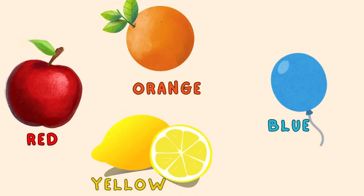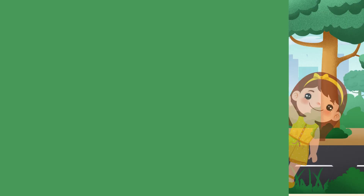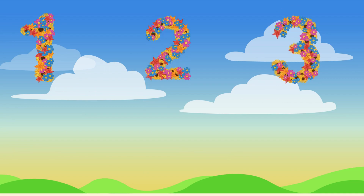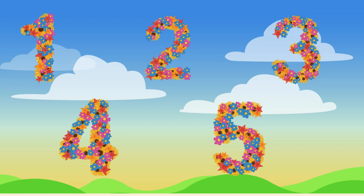Now it's time for a catchy counting song. Sing along with me as we count from 1 to 5 together. 1, 2, 3, 4, 5. 1, 2, 3, 4, 5.